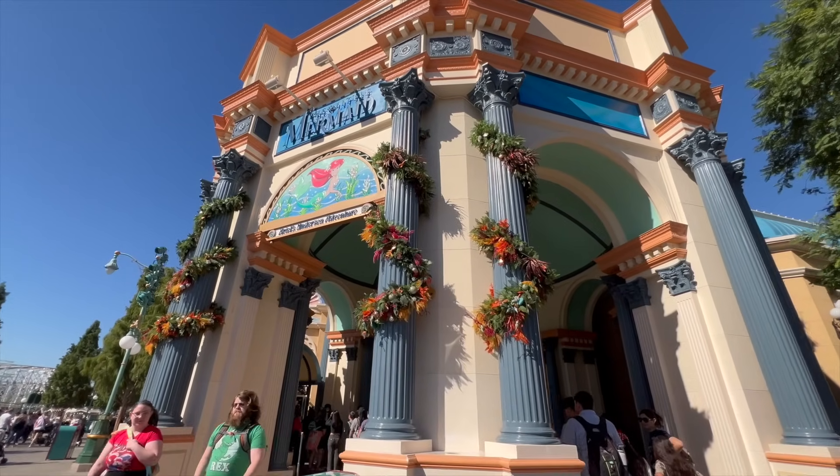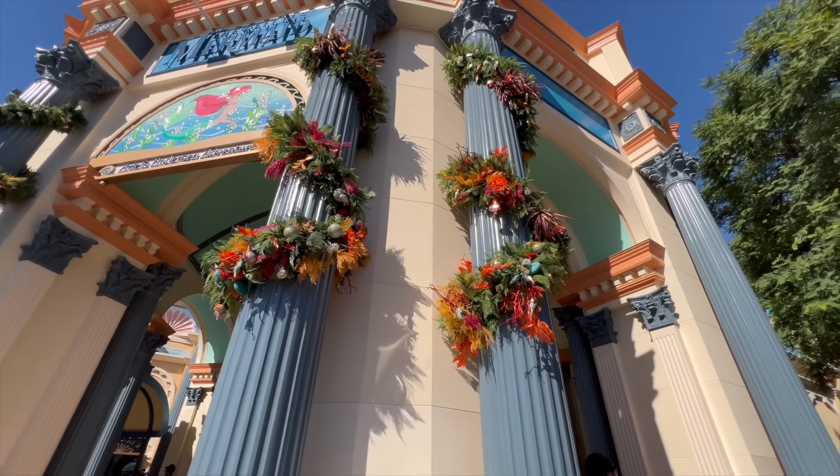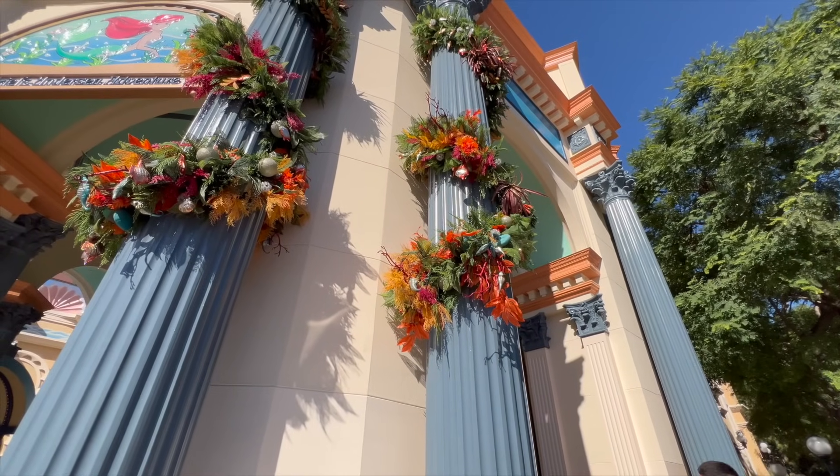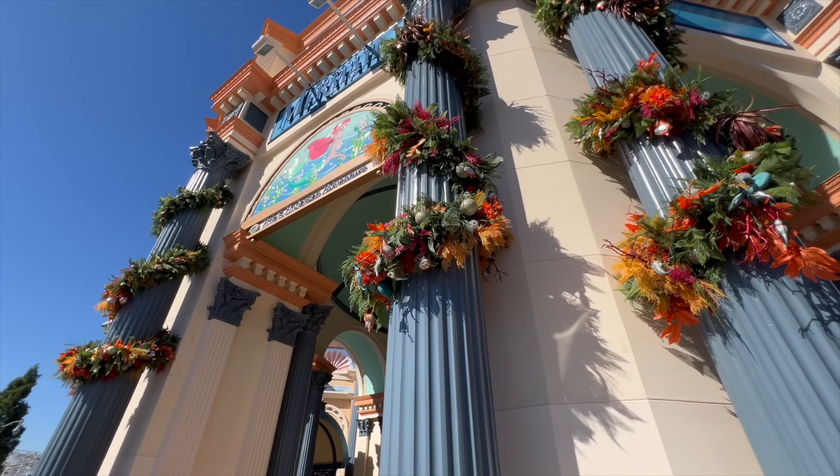Just arrived at the Little Mermaid ride and it looks like they have some Christmastime holiday garland up as well. If you look close enough you can see seahorses, seashells, and other fun underwater critters. So it looks like for the moment that is all the Festival Holidays 2023 booths here at the resort — though there are more coming, probably six to eight total. We'll have more videos soon to show you all the locations.